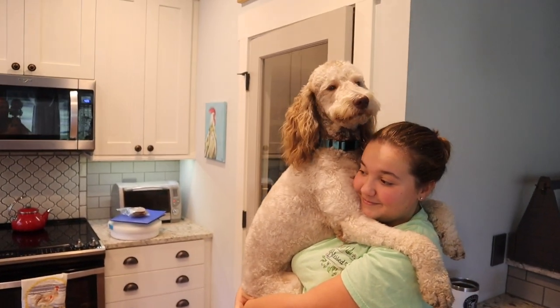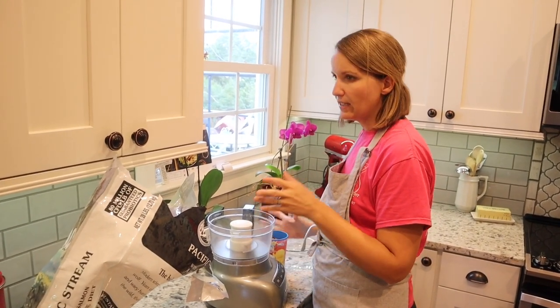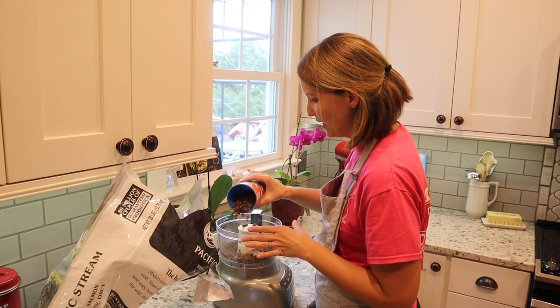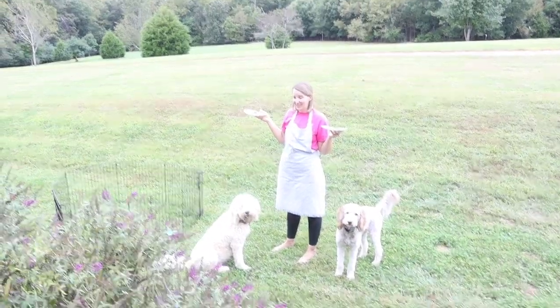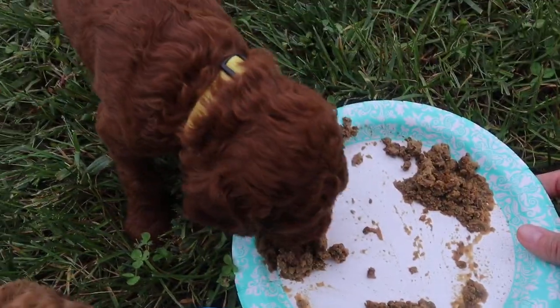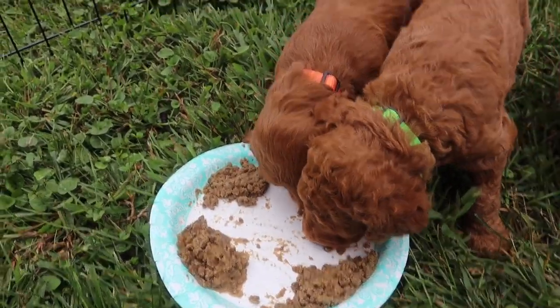Since our puppies don't have their teeth in yet, I'm going to put the food through a food processor, mix it with some water, let it soften, and then give them their first taste of the wild. Looks like we've got a couple of happy customers — they've been trying to eat the food, and they were definitely ready to eat!